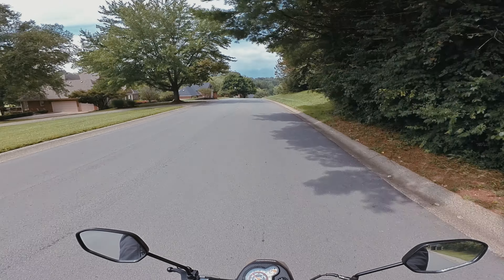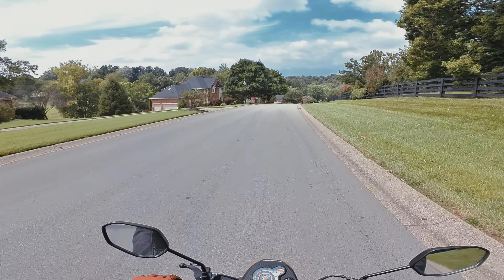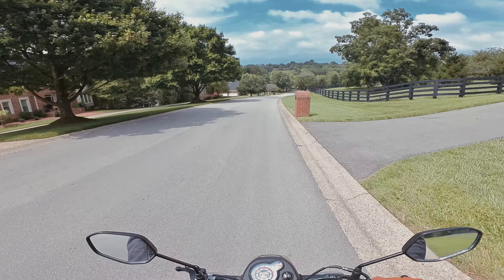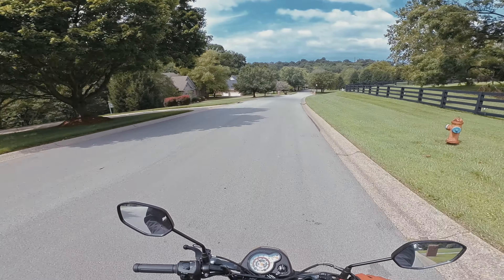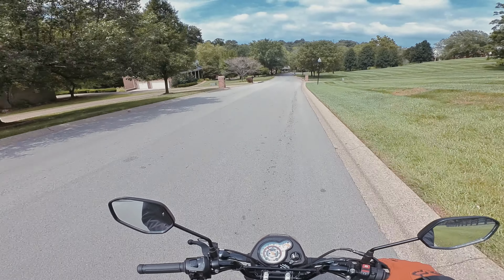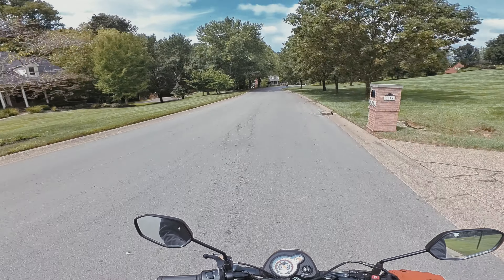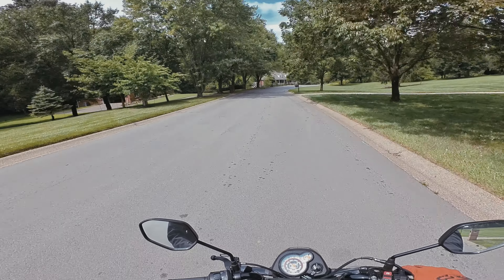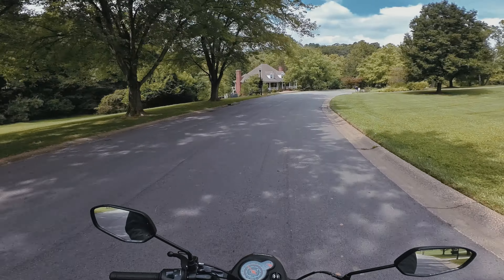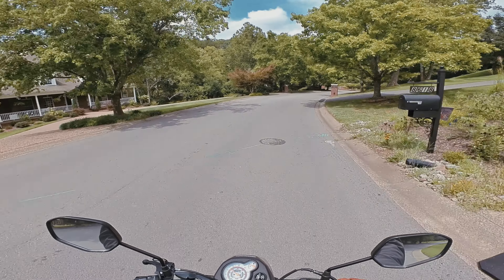Now the quality I would say is probably not quite up there with the GoPro Hero 11 cameras — it's not quite as good. Not super far off to the non-discerning viewer, probably not a ton of difference, but this is just a way I can share videos in multiple places.